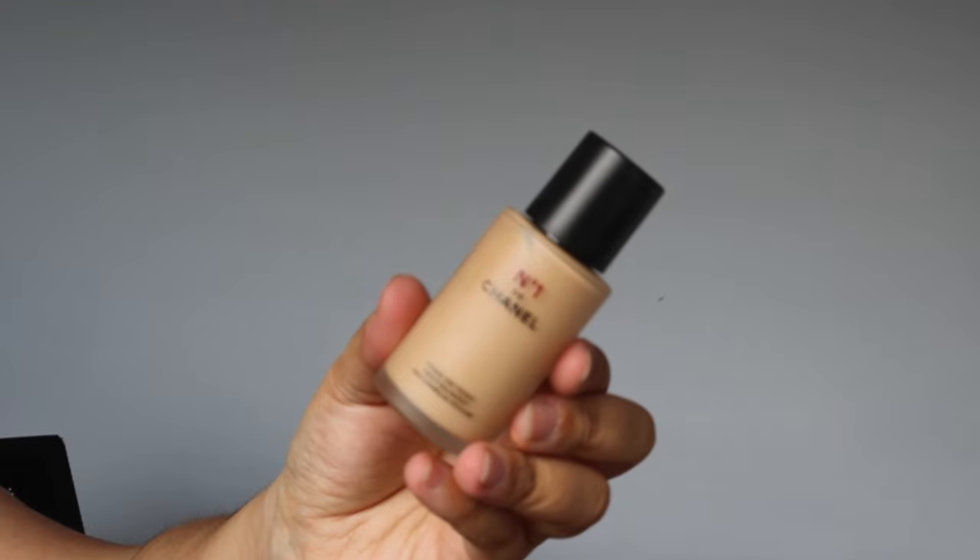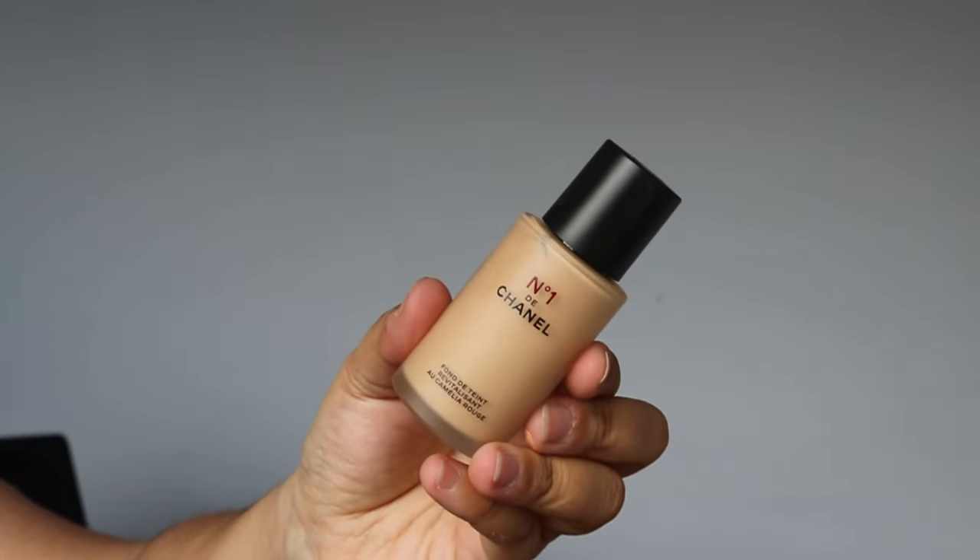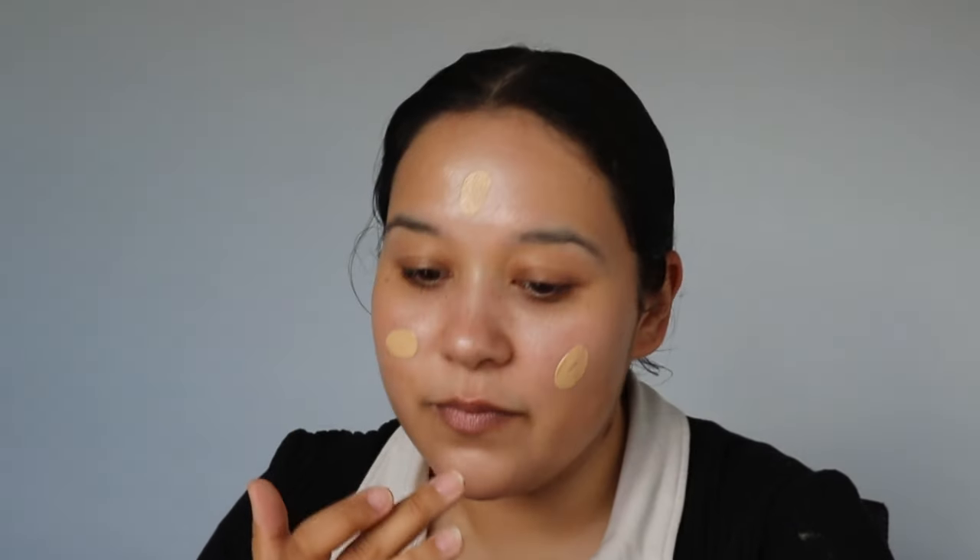Hands down, my favorite complexion product is the Freshwater Tint by Chanel — it's not a new product of 2022 but I just want to mention that. My favorite foundation that came out in 2022 that I tried this year is the Chanel No. 1 foundation. This foundation is beautiful. It's expensive — probably one of my most expensive foundations — I dream about this foundation.